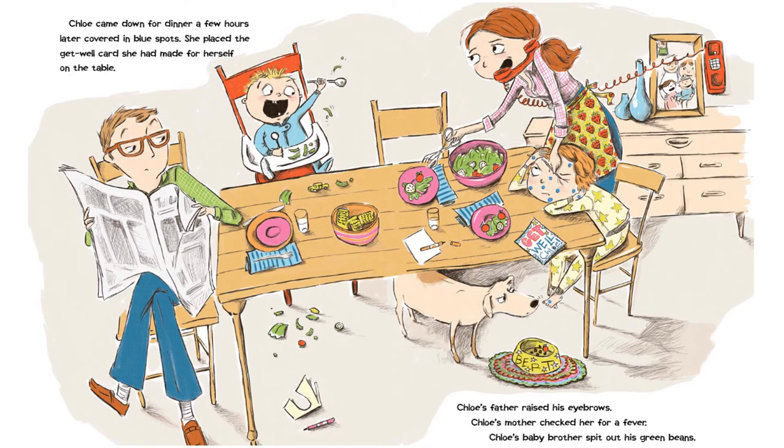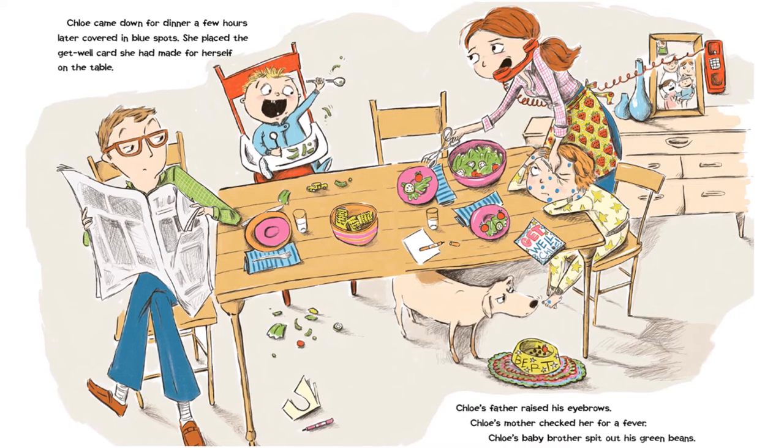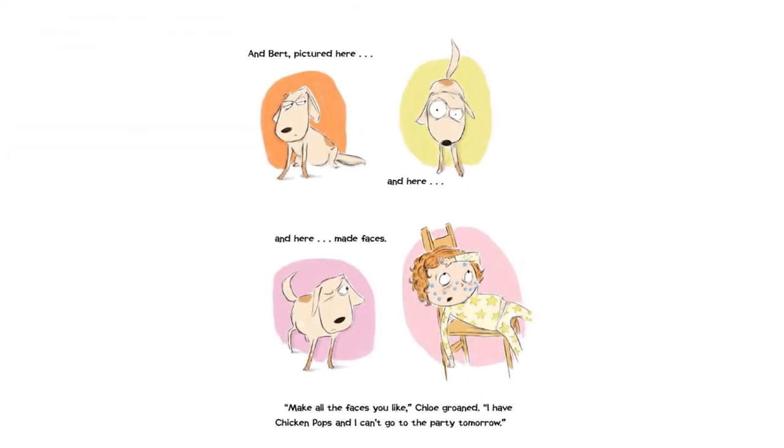Chloe came down for dinner a few hours later, covered in blue spots. She placed the get well card she had made for herself on the table. Chloe's father raised his eyebrows. Chloe's mother checked her for a fever. Chloe's baby brother spit out his green beans. And Bert — pictured here, and here, and here — made faces.